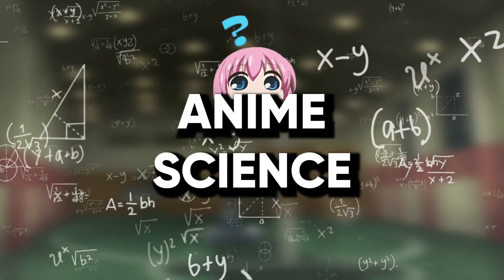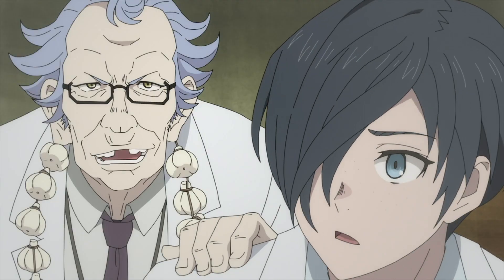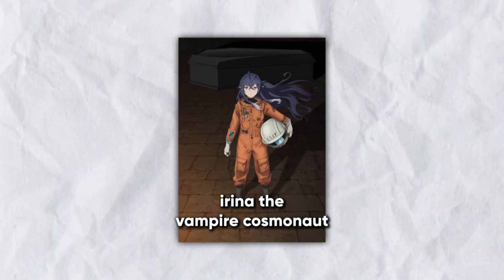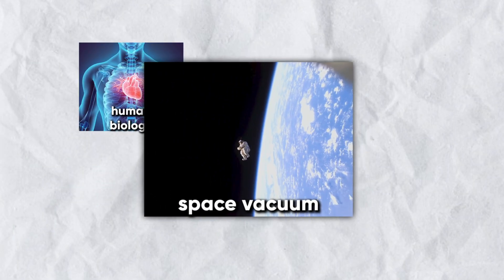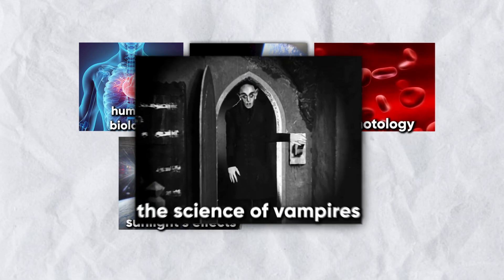Welcome to Anime Science where we look at science fiction concepts in anime, see how accurate they are in reality, and how weird we could get with them. This episode is based on Irina the Vampire Cosmonaut and includes topics like human biology, the vacuum of space, hematology which is the study of blood, the effects of sunlight, and the science behind vampires.